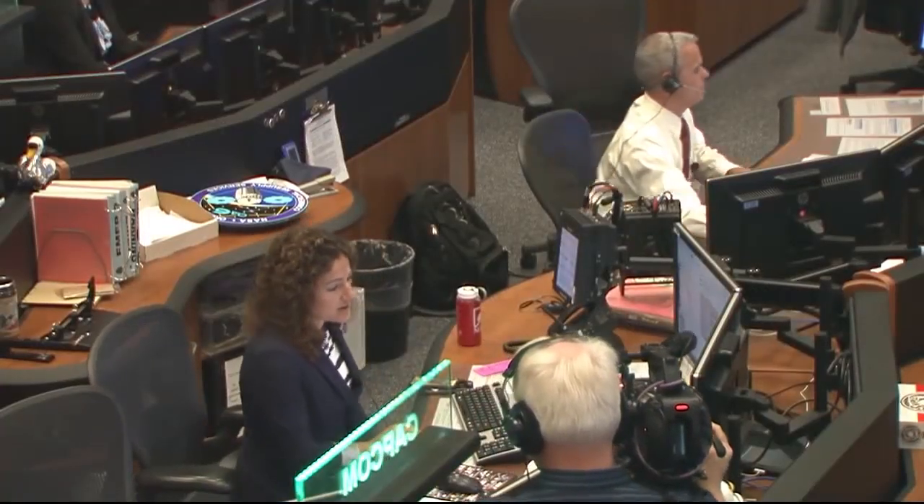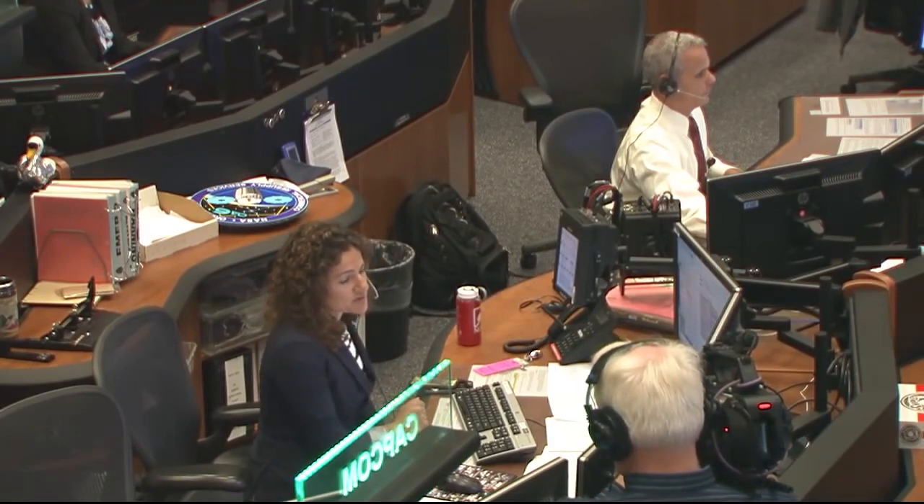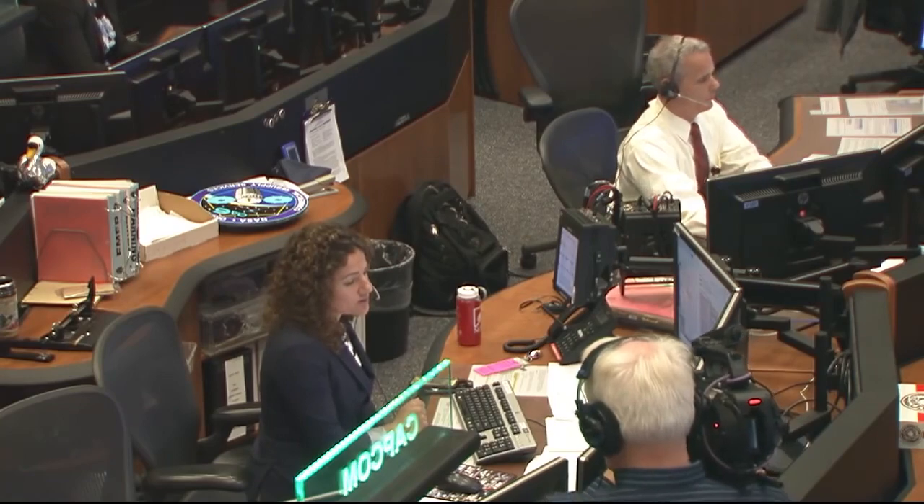Okay Jeff, we are declaring manual inflation complete at this point, so we need you to pick up in procedure 1.302, step 4.12 through 4.17.